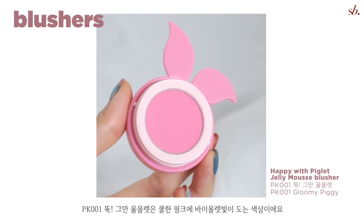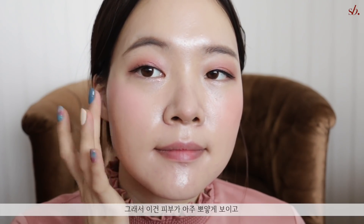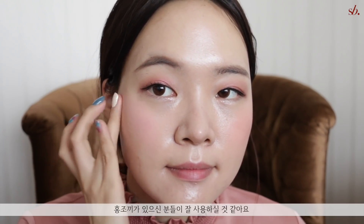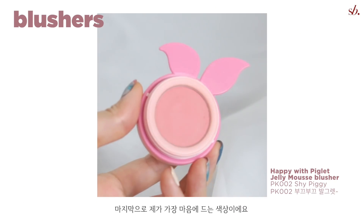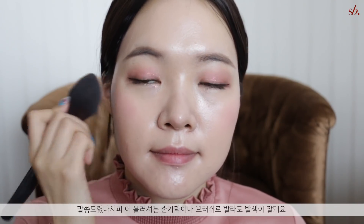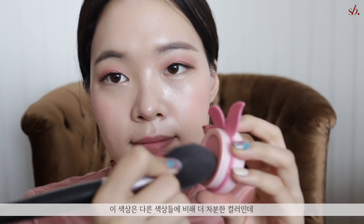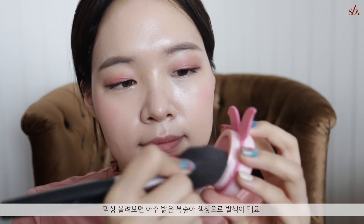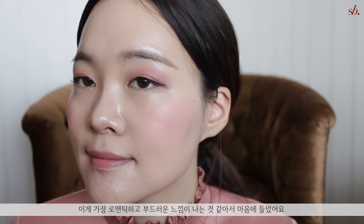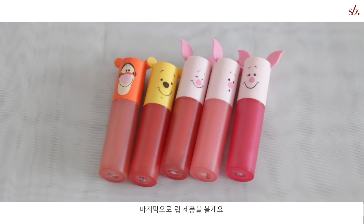The next color, Gloomy Piggy, is a brighter and cooler pink with a hint of violet, which makes your complexion look very bright and transparent — great for those with porcelain skin or those who want to cover redness on their cheeks. Last but definitely not least, my favorite color is Shy Piggy. I'm applying it with a brush — these work great with both fingers and a brush. This color is more of a muted color compared to the others but still goes on as a fairly bright peach. It reminds me of cherry blossoms, and for me it gave the most romantic, springy, lovely color out of all five.